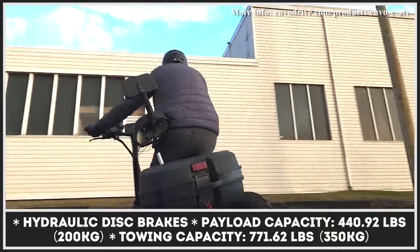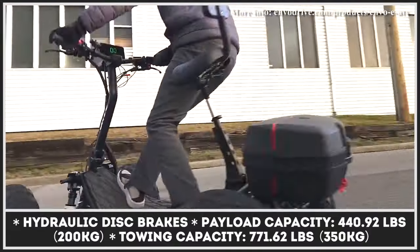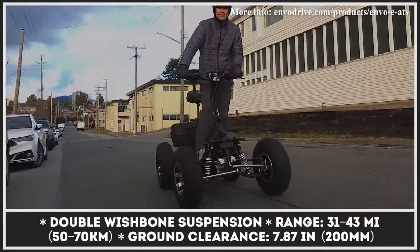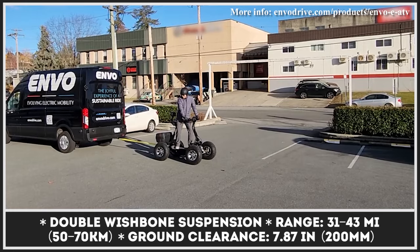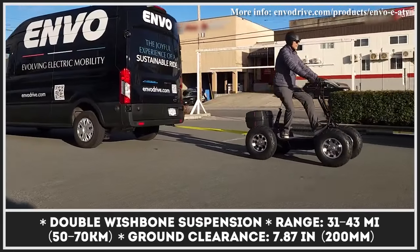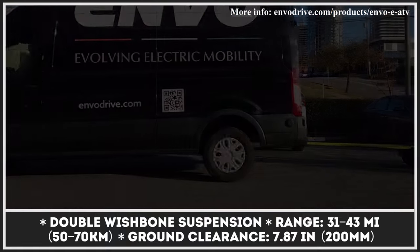The Envo EATV is brought into motion by a dual-motor powertrain with 3 kilowatts of combined output, with one 1,500-watt motor hidden inside each rear wheel. It can reach speeds up to 30 miles per hour while carrying up to 440 pounds of cargo, and has a maximum towing capacity of 770 pounds. The powertrain draws energy from a 60-volt, 50-amp-hour battery pack and supports regenerative braking.